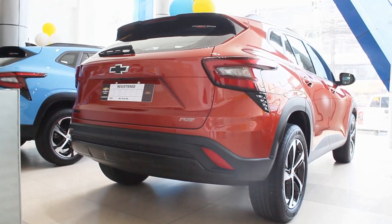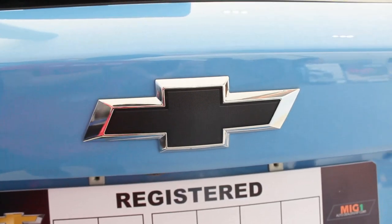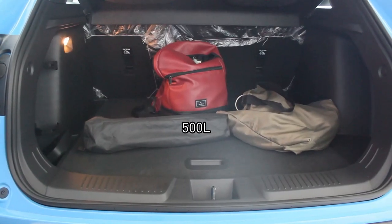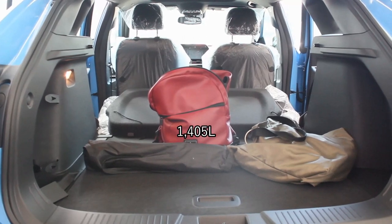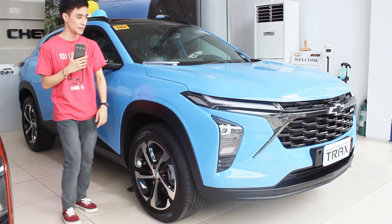You get a gloss black roof and a sunroof — I'll talk more about that in the interior. At the rear, you get LED taillights, a black Trax badge, a black Chevrolet bow tie, and a red RS badge. There's also a black bumper. Boot space is pretty generous at around 500 liters, and with all seats folded, total space reaches 1,405 liters — among the most spacious Chevrolet crossovers in the lineup.